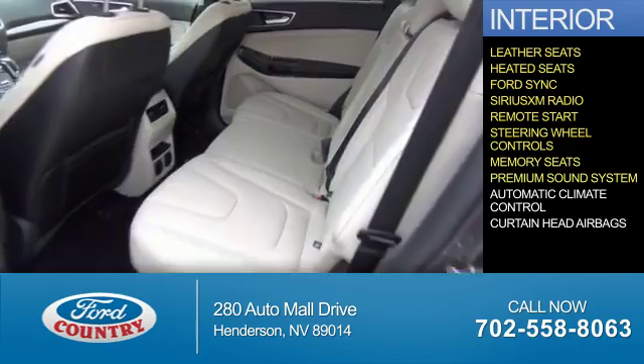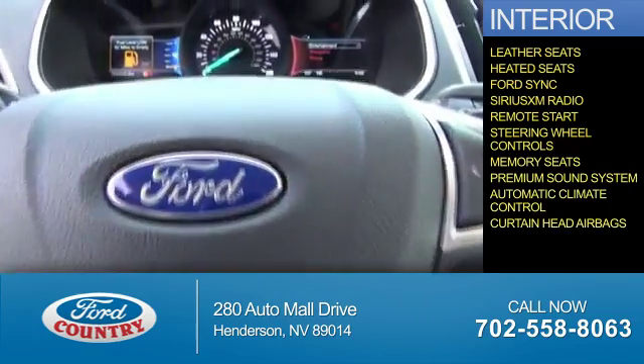Memory seats, a premium sound system, automatic climate control, and curtain head airbags.